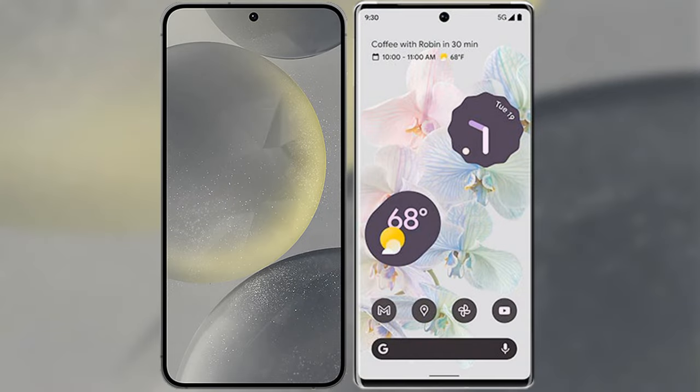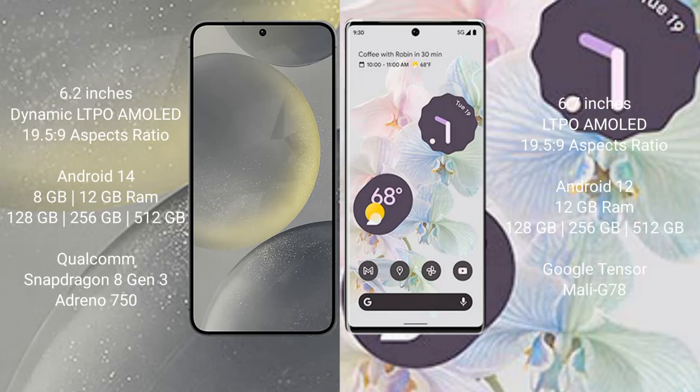I will compare the new Samsung Galaxy S24 with Google Pixel 6 Pro. Samsung Galaxy S24 comes with a 6.2-inch Dynamic LTPO AMOLED display and aspect ratio 19.5:9. Google Pixel 6 Pro comes with a 6.7-inch LTPO AMOLED display and aspect ratio 19.5:9.